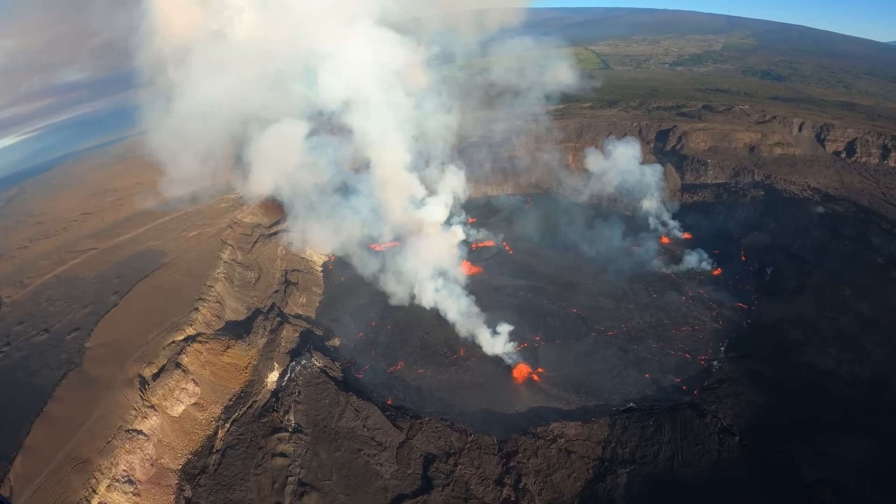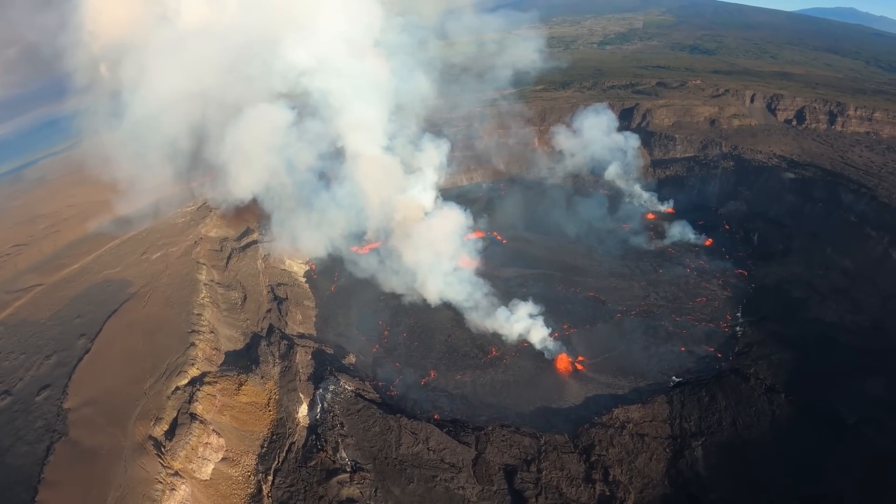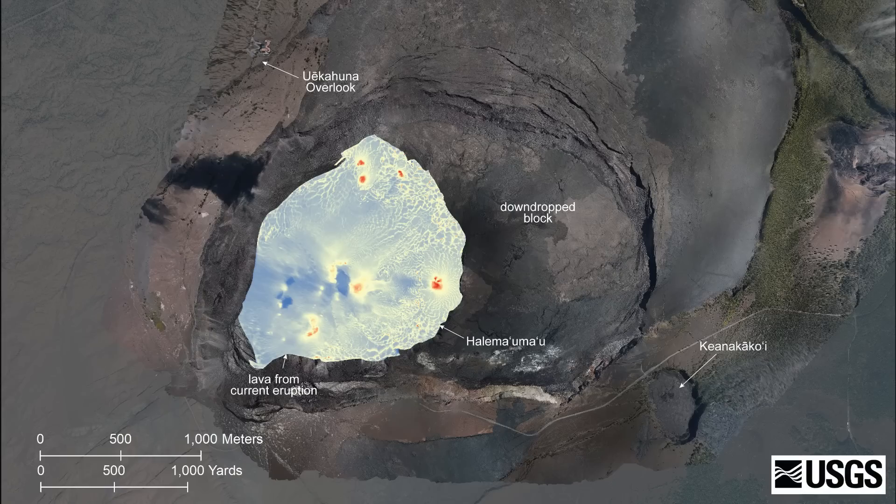During a Wednesday helicopter overflight, the observatory was able to capture the aerial imagery needed to put together a thermal map. This is how it looked about two hours into the eruption. The red colors on the lava lake indicate warmer temperatures.